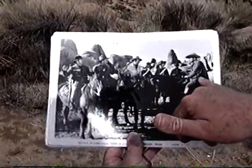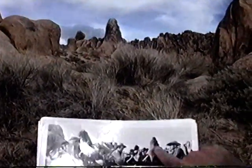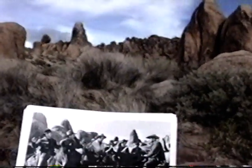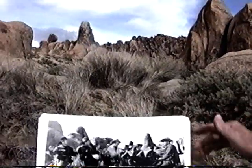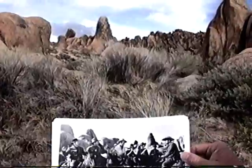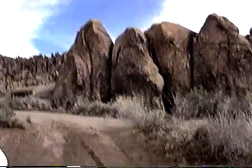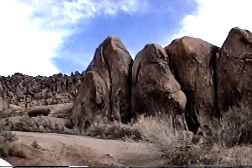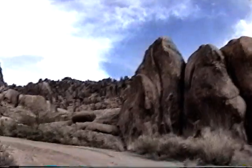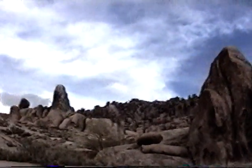Here's John Wayne and Yakima Canutt again. You can see the teardrop rock right back there, and that spire and these formations. There they all are on their horses, right in front of us where all the brush is now. It's getting easier to find these various photo locations because you get more and more familiar with the rocks and the terrain.